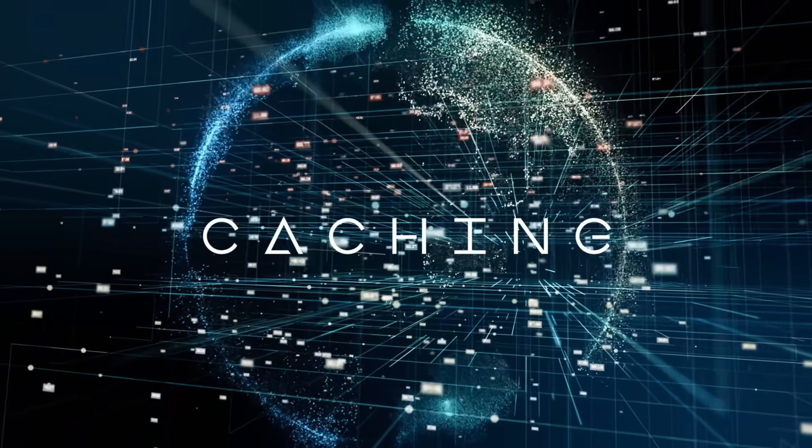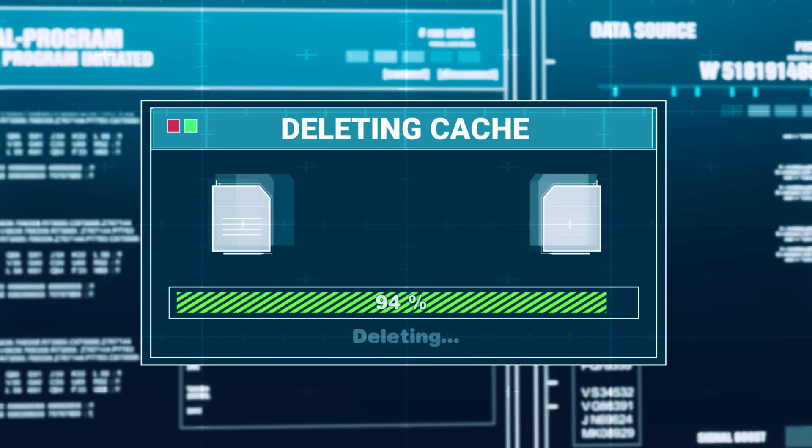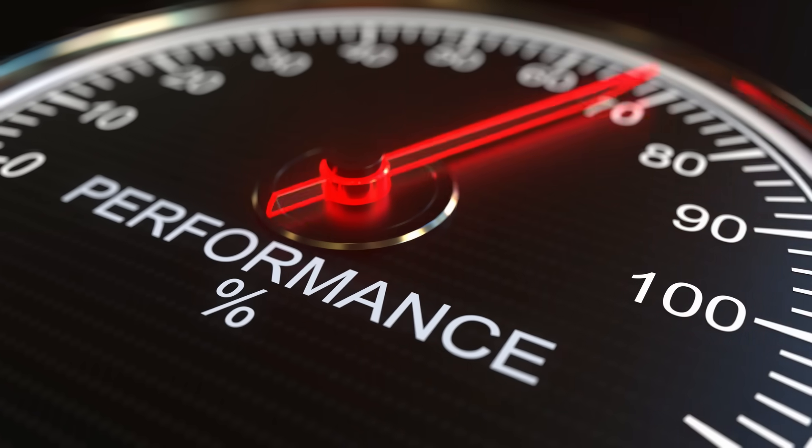But there is another side to the story. Cache files are not just wasted space — they actually help your apps load faster because they store images, icons and data that the app would otherwise have to download again every single time. So if you clear them all out, your apps will have to rebuild that cache from scratch, which can make them slower to start up the next time you use them. This is why I've always recommended only clearing cache when an app is misbehaving, crashing, or simply not loading properly. Using this new option every single day for the sake of maintenance might do more harm than good.